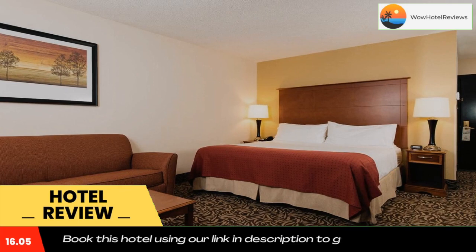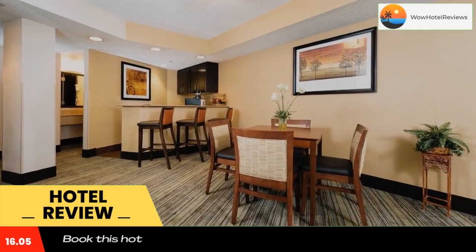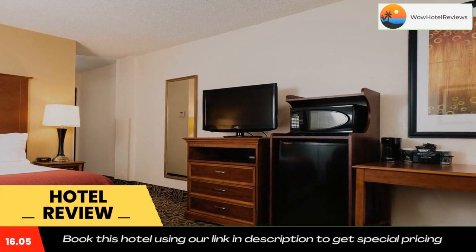The Market Street Grill and Bar serves breakfast and dinner every day in a bright atrium setting. A lounge area with TV is open each evening.